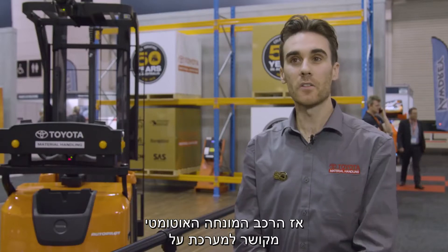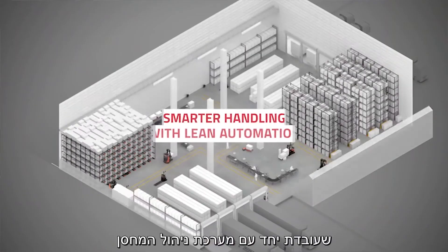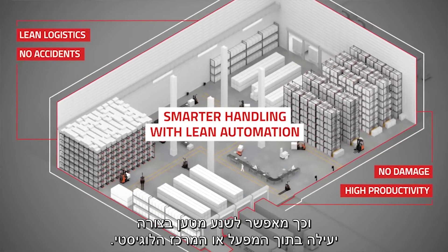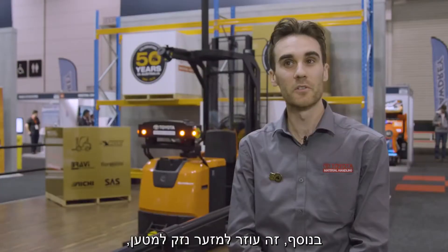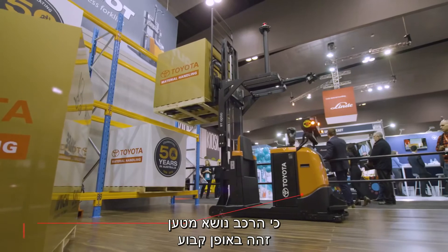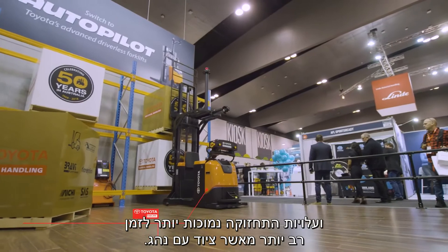The AGV itself is linked to a master system that integrates with a WMS, enabling efficient transports throughout a DC or a production facility. It also reduces product damage, as the truck is quite kind on what it handles, and the service life of the truck lasts a lot longer than a manual truck would.